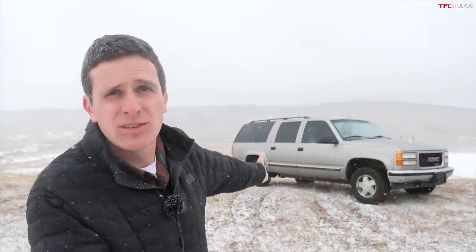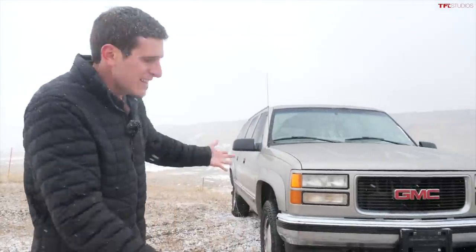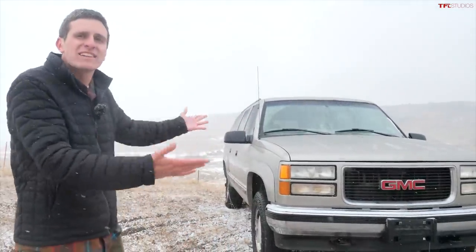Well, we've done it. Job done, everyone. You can just leave YouTube. There's nothing else to explore because we have found the single best dirt cheap, extra large, big ass four-wheel drive SUV on the market. I present to you the 1999 GMC Suburban. This is it. This is the peak. This is as good as it gets.